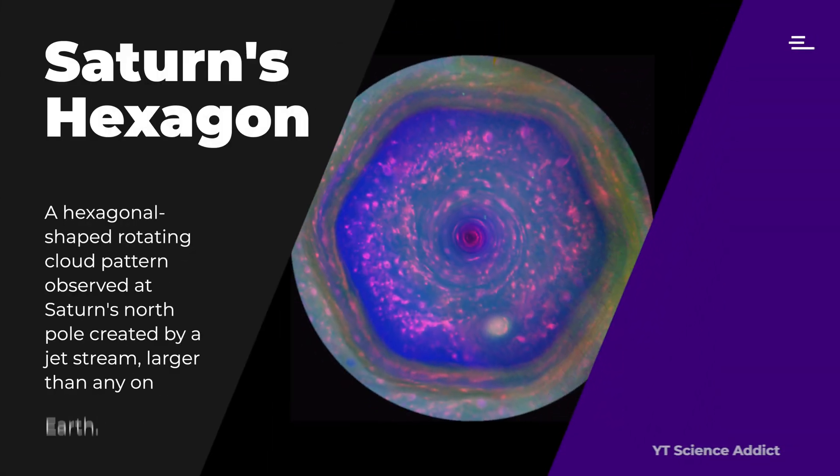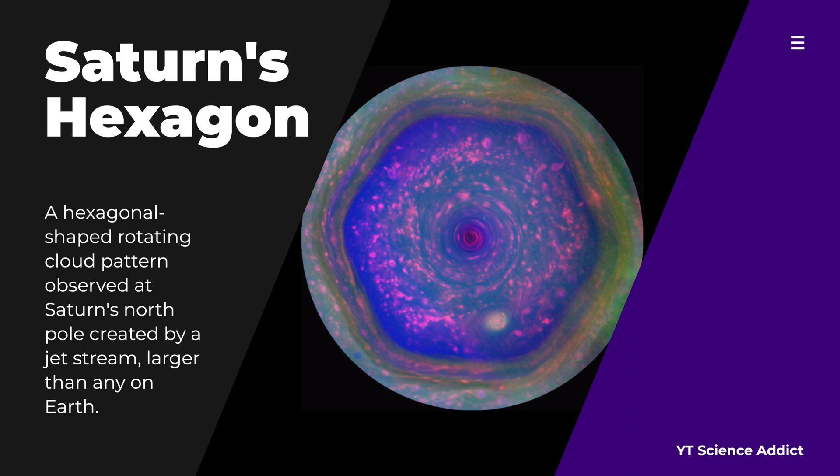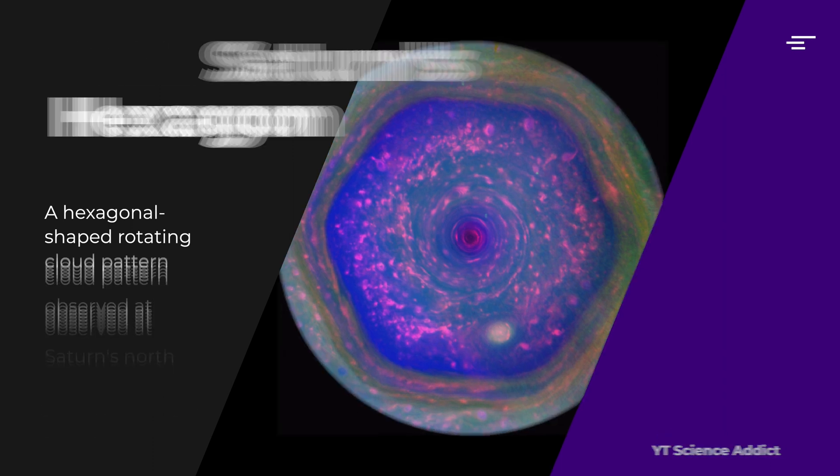Saturn's upper atmosphere also features a complex system of storms and vortices, including the famous hexagonal-shaped polar vortex at the planet's north pole. This hexagon is a persistent feature that has been observed for decades and is thought to be caused by the planet's strong jet streams and its rotation.